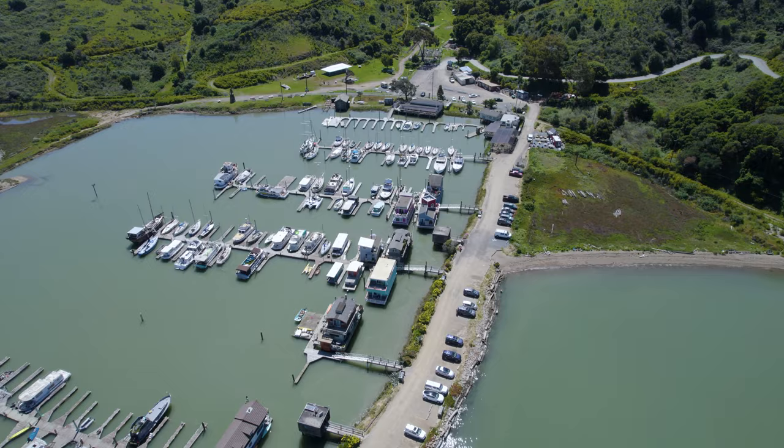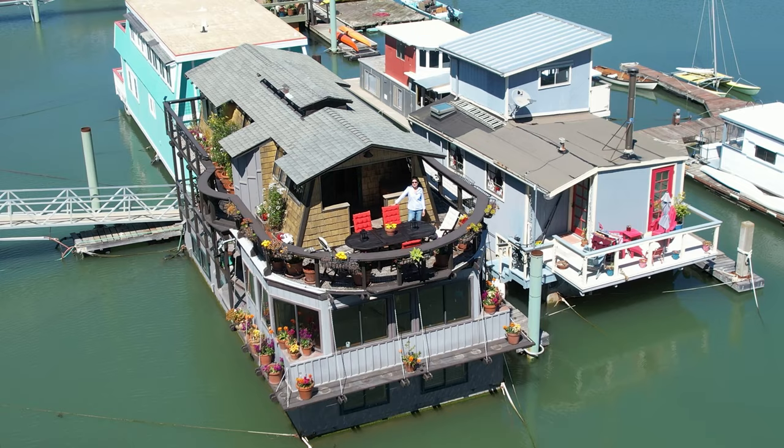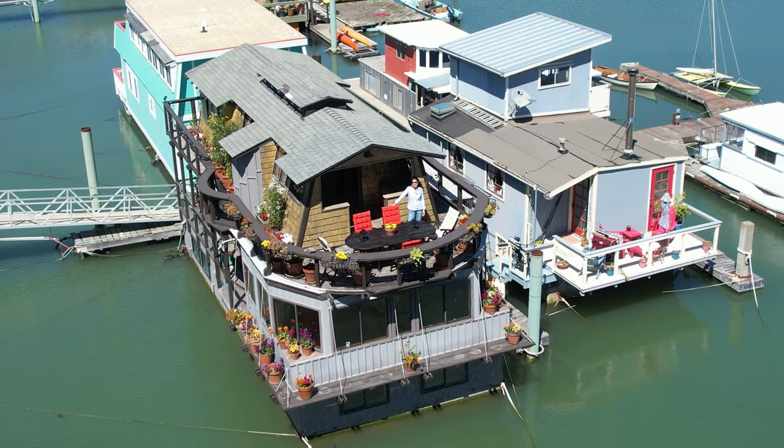What do you think? Are you ready to own the most unique home in the Bay Area? This is one of the few opportunities in Northern California where you can buy a home that's floating on the water. So if you're interested, please contact me, and I hope you enjoyed today's tour.